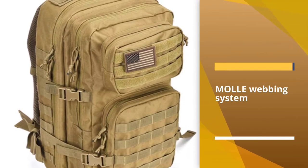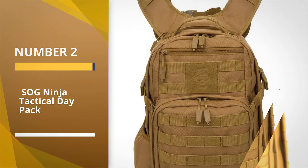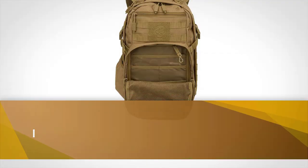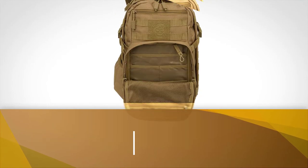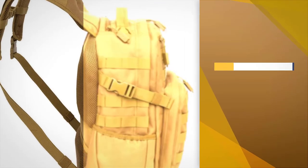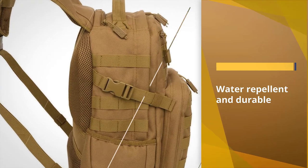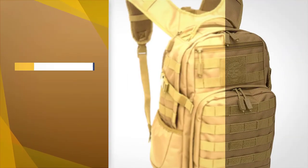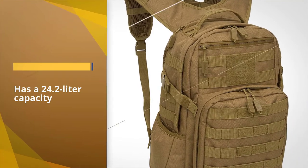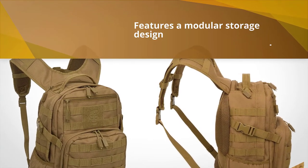Number two: SOG Ninja Tactical Daypack. Made of a polyester canvas blend that's water repellent and durable, it features a modular storage design with a large interior compartment, a front zippered pocket, and MOLLE webbing for attaching additional accessories. You can also use this bag with hydration systems. Thanks to the adjustable padded straps and sternum slider, it's comfortable to wear, and it has a contoured foam padded back. Unfortunately, the zippers aren't particularly durable on this bag and can burst open.